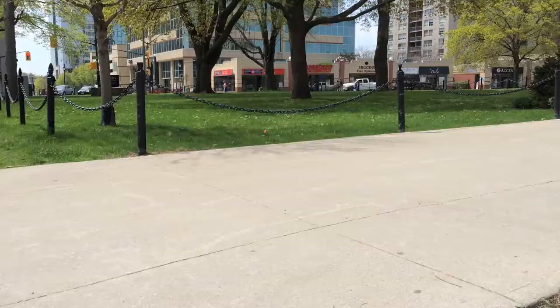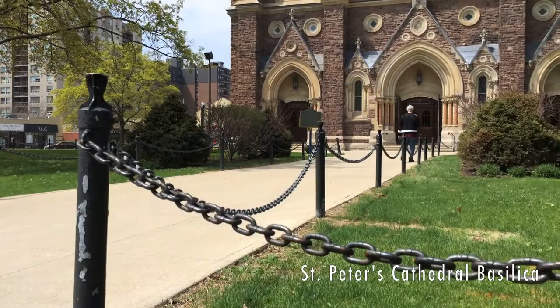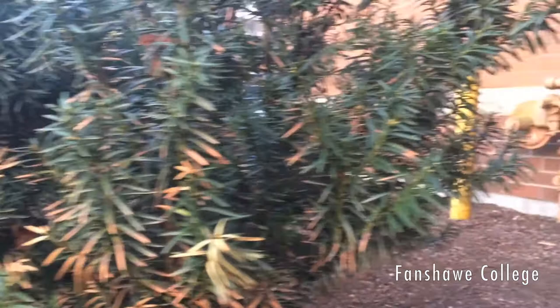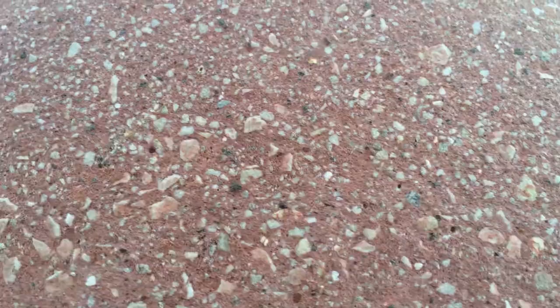Despite their abundance, many people tend not to know what a bollard is, but this speaks more to their effectiveness than anything else. A bollard is a short post used to direct traffic from an area. In this way, bollards function to provide crucial safety to drivers, pedestrians, cyclists, buildings, utilities, and infrastructure.